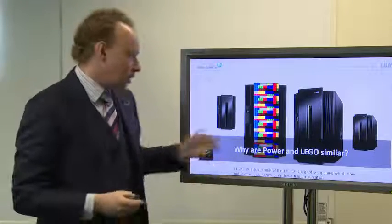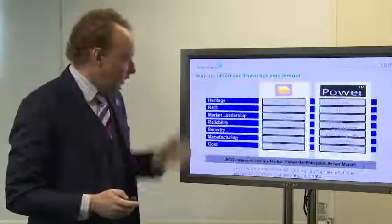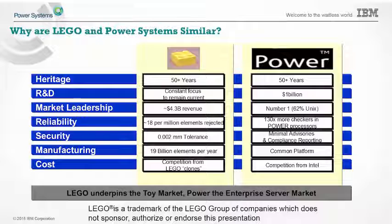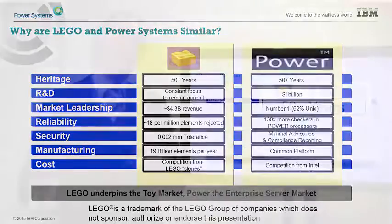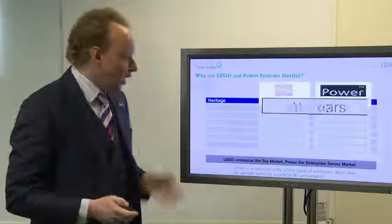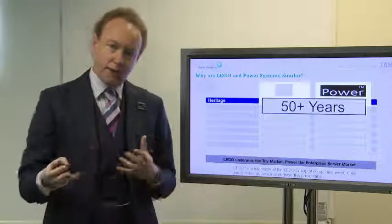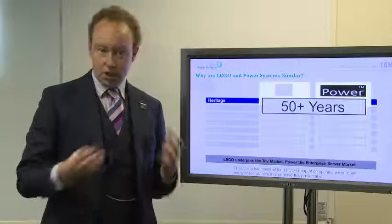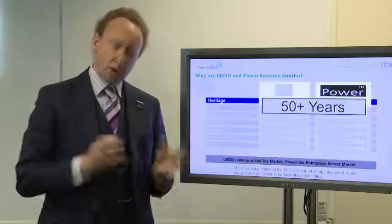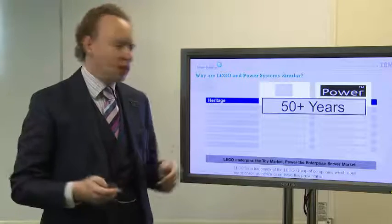So why am I talking to you about LEGO bricks? It's because I can see a connection between Power Systems and LEGO, so let me briefly take you through what those are. Heritage: LEGO has been around for 50-odd years. They initially created the bricks using wood, there was a fire, and therefore they moved on to the plastic bricks they use today. IBM Power Systems, borrowing from the heritage of the mainframe, we've also been around for 50-odd years. The virtualization we used on our mainframes was also the lead when it came to creating the virtualization in IBM Power Systems, so I can draw on that mainframe heritage.